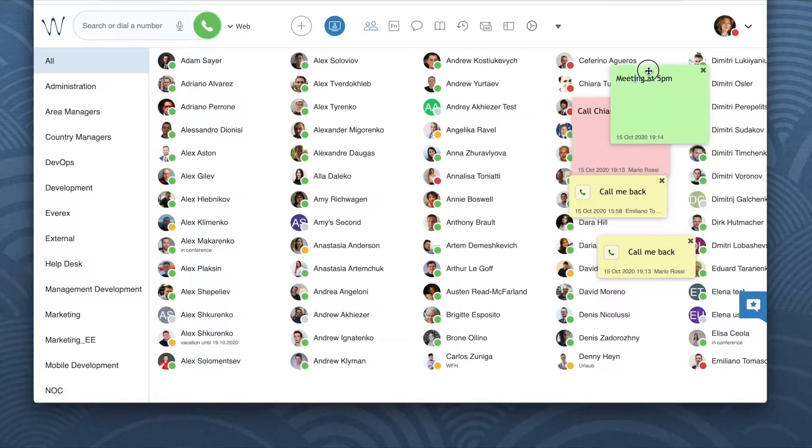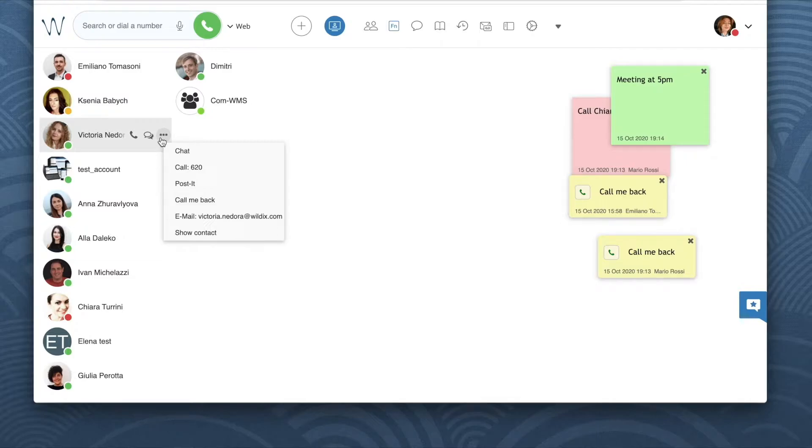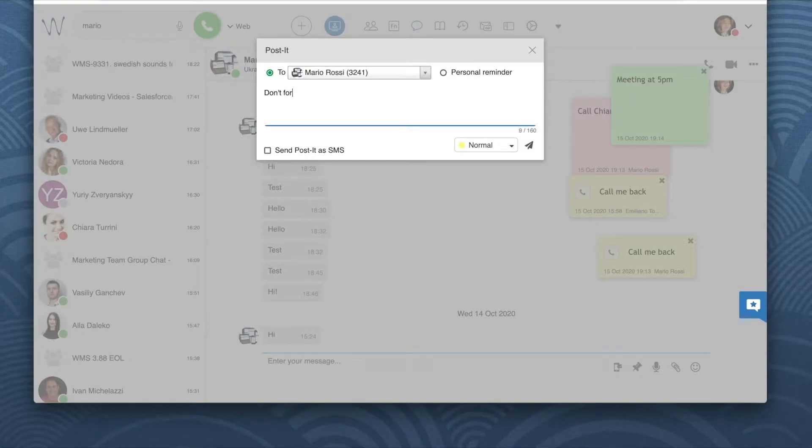To send one of those stickers, select a colleague from the colleagues or function keys menu, click on the three dots next to the colleague's name, and then click on Post-it from the drop-down list. You can also do it from chat by clicking on the pin icon in the right-hand part of the screen next to the input field.